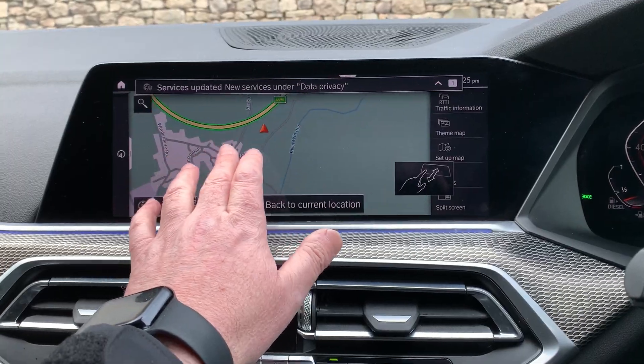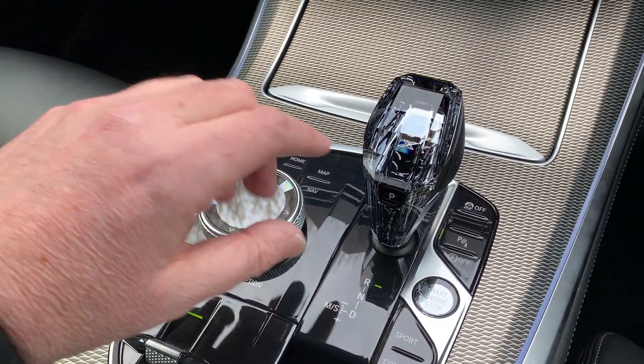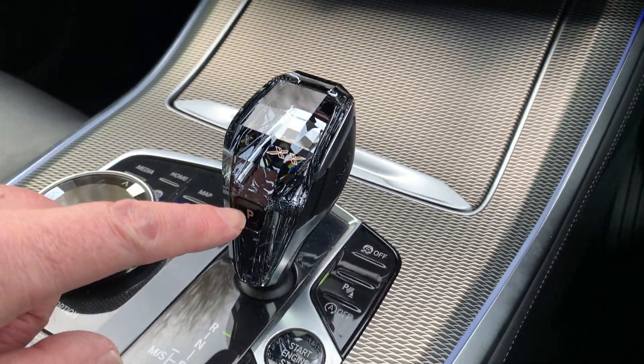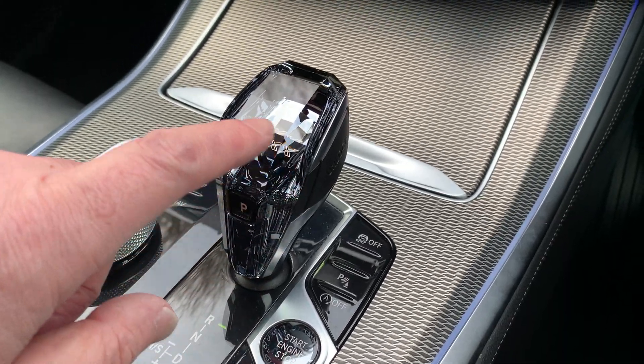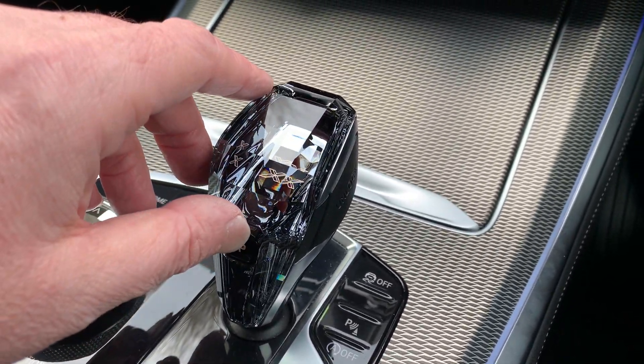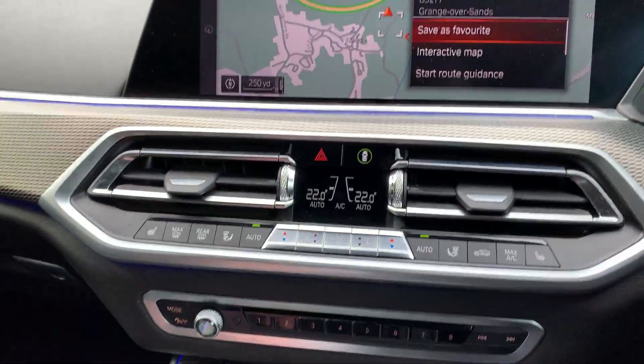It's touchscreen or you'll probably use the iDrive controller down here. You can see hopefully how nice this gear knob is — it's almost like crystal. The same with the iDrive controller here.